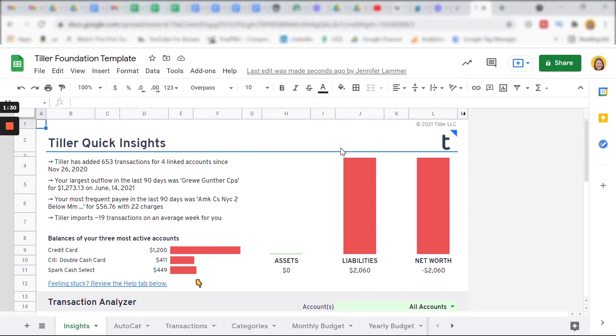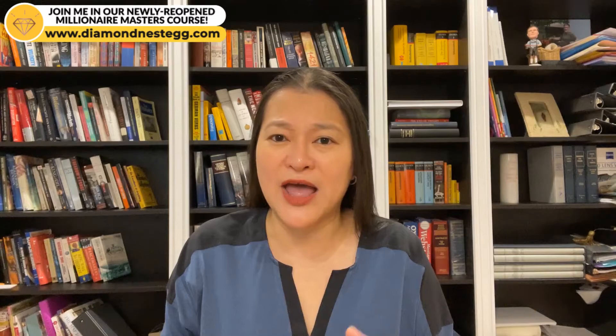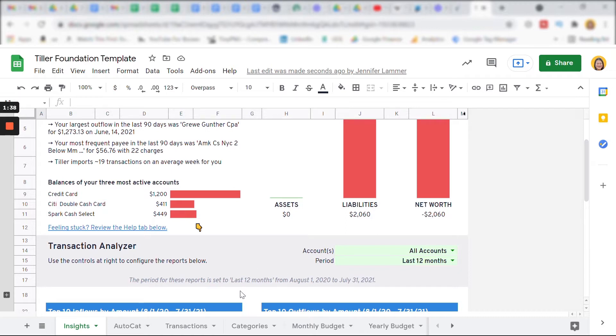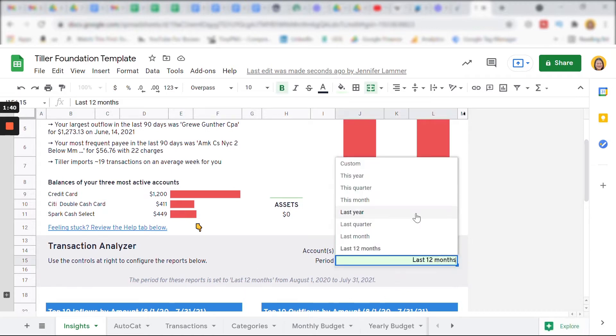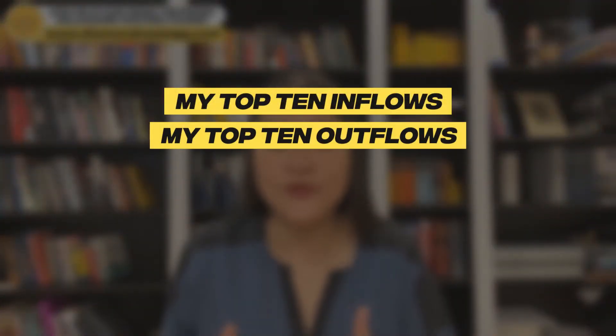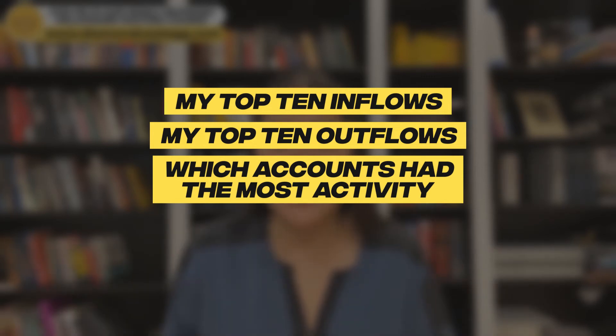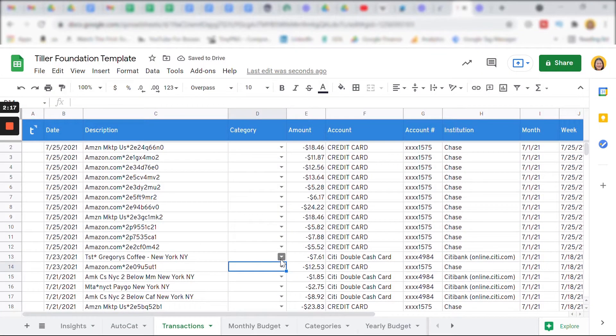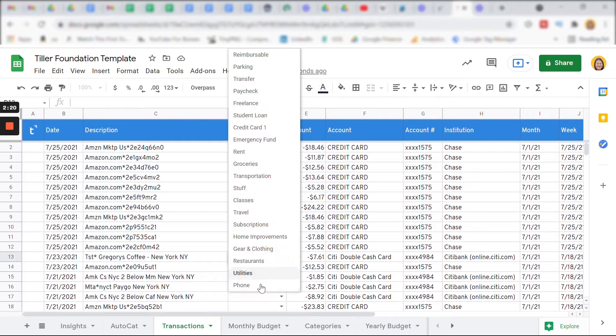Once the transactions from all my linked accounts have been pulled in, on the top section of the Tiller Quick Insights tab — the first tab — there's a quick overview of my assets, liabilities, and net worth, which look pretty bad in this example: I have no assets and a ton of debt. Scrolling down, I can set the viewing period to the last 12 months or any other period from the pull-down menu. Going with last month, Tiller will pull together my top 10 inflows, top 10 outflows, which accounts have had the most activity, and the places where I spent my money most frequently. Now I'm going to start categorizing all those transactions Tiller pulled in from my linked accounts.